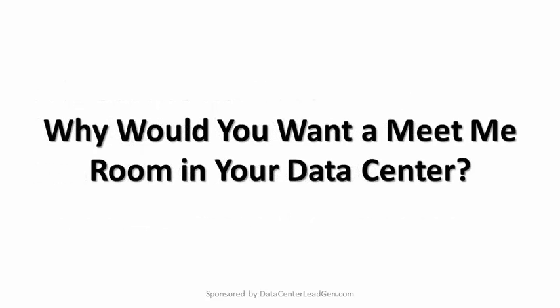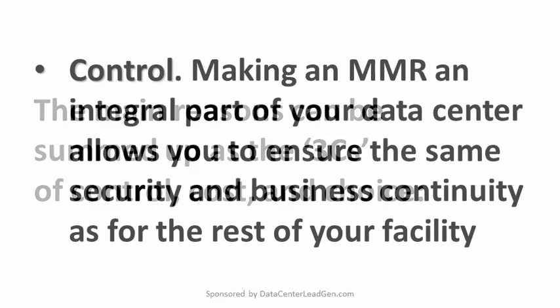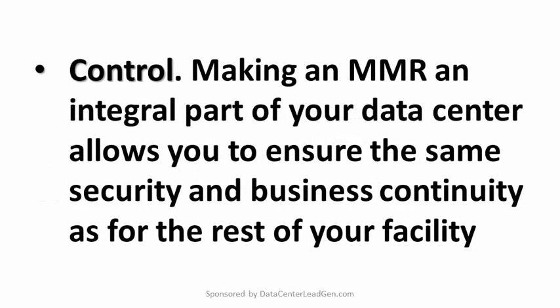Why would you want a meet-me room in your data center? The main reasons can be summed up as the three C's of control, cost, and choice. Control: making an MMR an integral part of your data center allows you to ensure the same security and business continuity as for the rest of your facility. That includes battery backup and generator backup, as well as protection from unauthorized access.